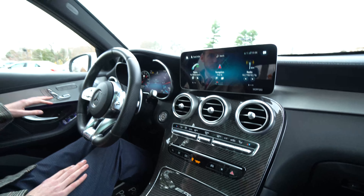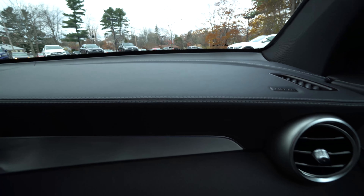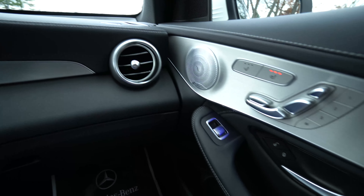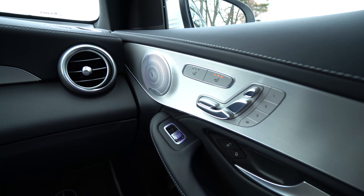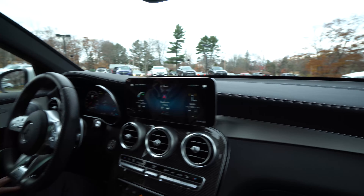Moving across the dashboard, we get a nice MB-Tex upper dash with nice contrast stitching. On the door panel, we have our Burmester surround sound system, heated seats, ventilated seats, and power memory seats for the driver and passenger. A lot of really nice features.